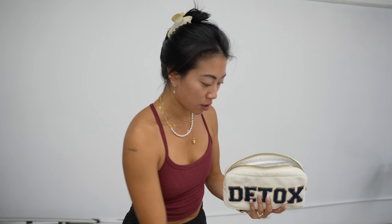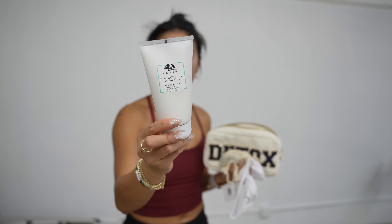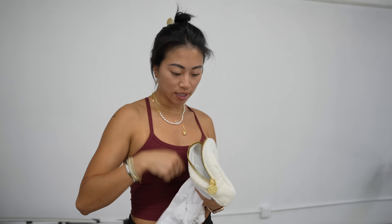Package from Origins — a little detox set. We have a face mask, cotton rounds, and the best cleanser of all time. I've literally been through so many of these — it's the only cleanser I packed with me to New York. Also a little detox mask and a tiny spot remover.